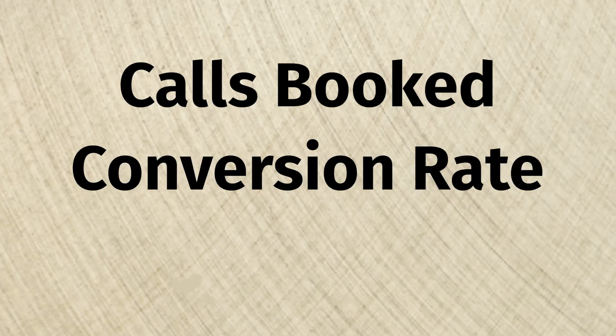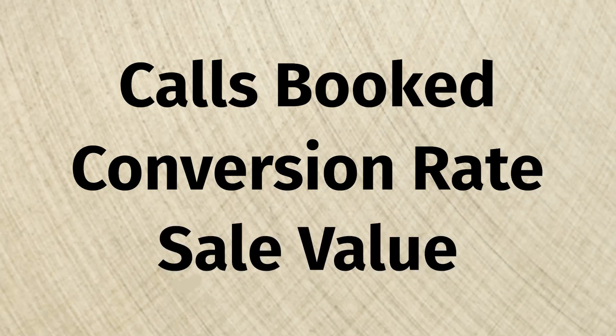In regards to key performance indicators for everything else, it's going to depend on what you are doing in your business. Going back to the idea of sales calls: if you have sales calls and you're handling them yourself with no sales team, you want to know — one, how many calls are being booked; two, how many of those calls actually convert into a sale; and three, maybe the value of each of those sales.